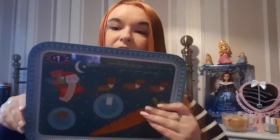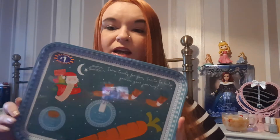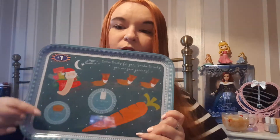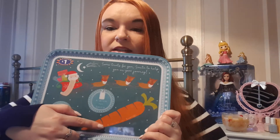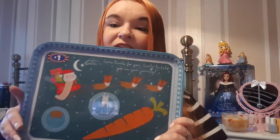And then I picked up a little Christmas Eve tray for the kids, so you can put like a mince pie or a cookie there, a glass of milk, and carrots for the reindeer. And that was only £1 — it's a really good bargain. I did have another one last year but I can't find it anywhere, so I had to get a new one.